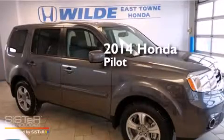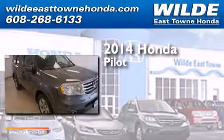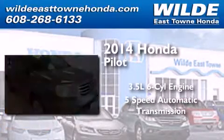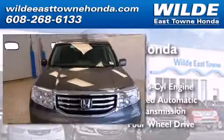This is a brand new 2014 Honda Pilot. It has a 3.5 liter 6-cylinder engine, a 5-speed automatic transmission, and the added safety and control of 4-wheel drive.